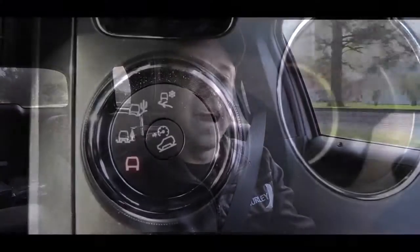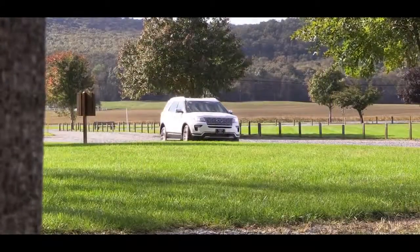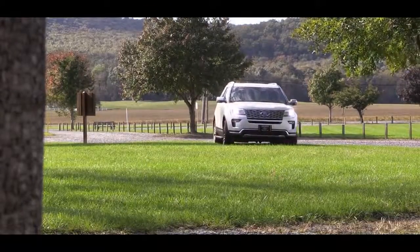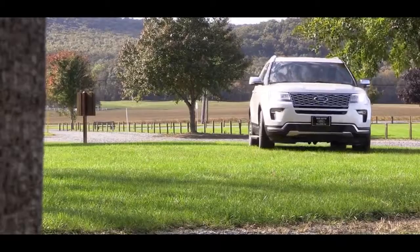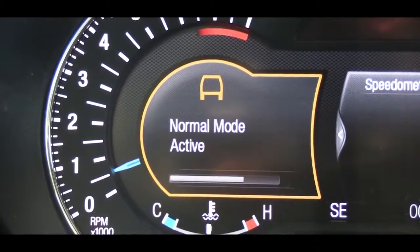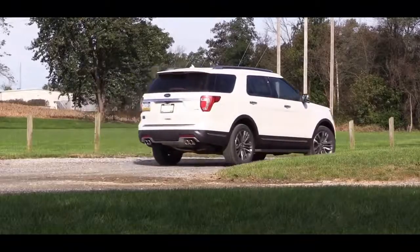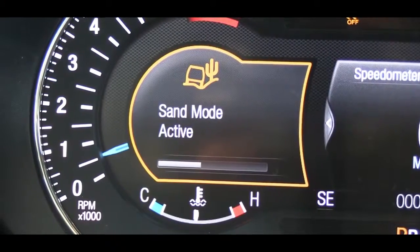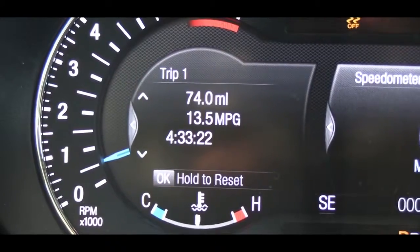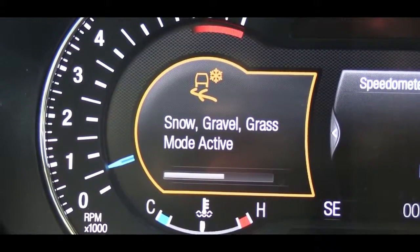There is a little dial right behind the shifter — that is the terrain management system, which comes standard on the Sport and Platinum trim levels and optional on the others. It gives you several different terrain management modes: a normal mode that only sends torque to the rear wheels when necessary; a mud and rut mode that limits upshifting and allows the wheels to spin when needed; a sand mode that delivers maximum torque to the wheels and keeps the transmission in lower gears; and a grass, gravel, and snow mode that provides faster upshifts and adjusts engine torque slightly to improve traction on surfaces with loose materials.